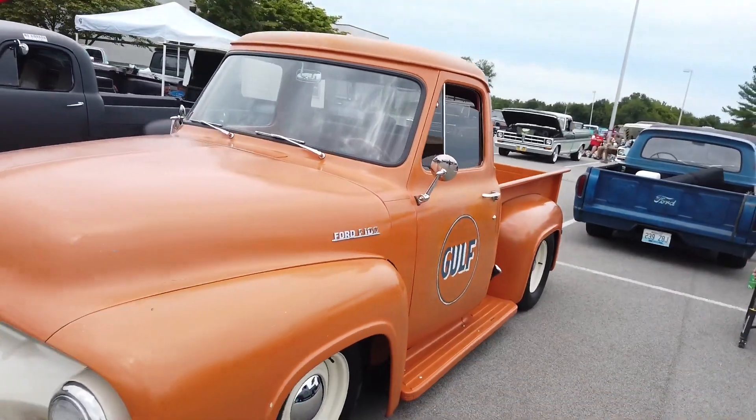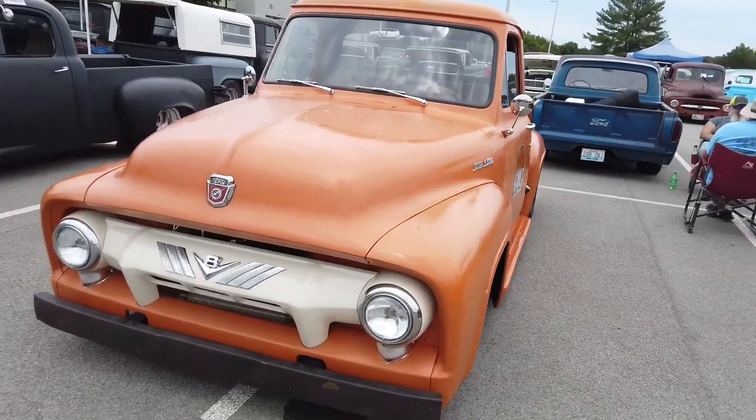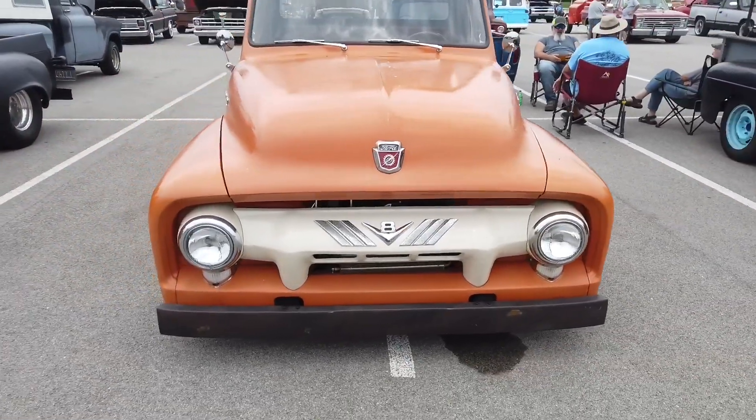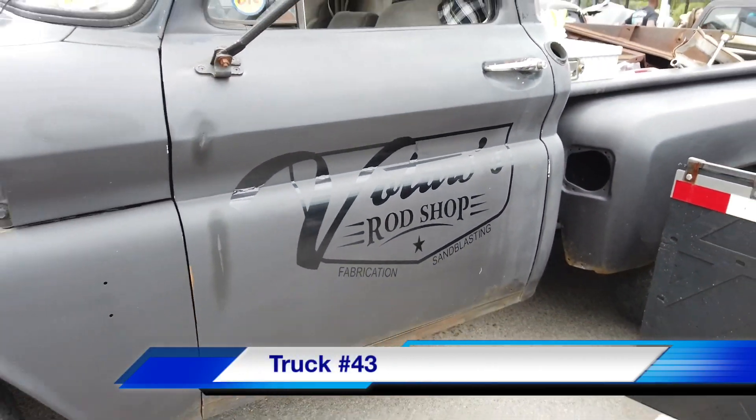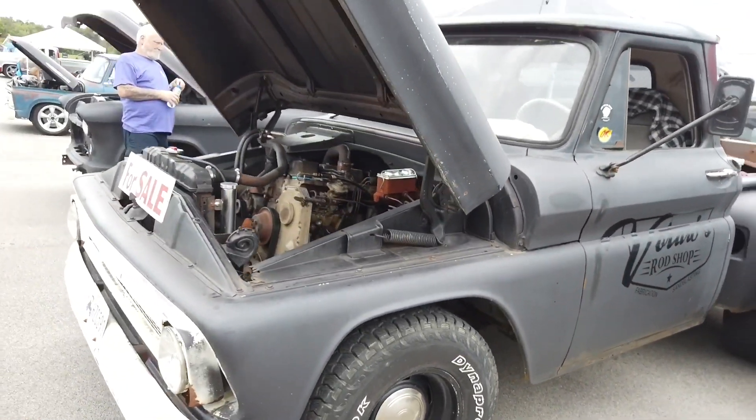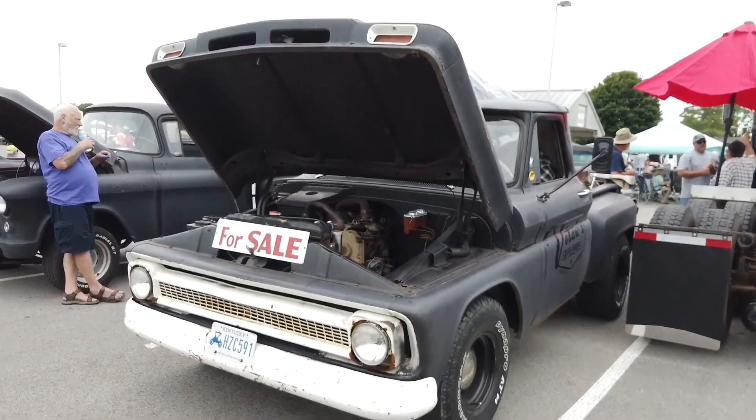We've got just a couple more starting with number forty-two, the Orange Golf Truck — not the fruit, but it's pretty tasty. And finally number forty-three, the Bolad Rod Shop truck. Make sure you leave a comment below and let us know what your favorite truck was. Folks, I hope you enjoyed that awesome show — the trucks are totally in-your-face cool.